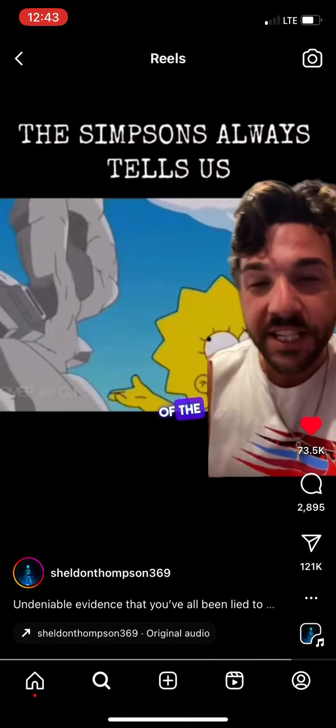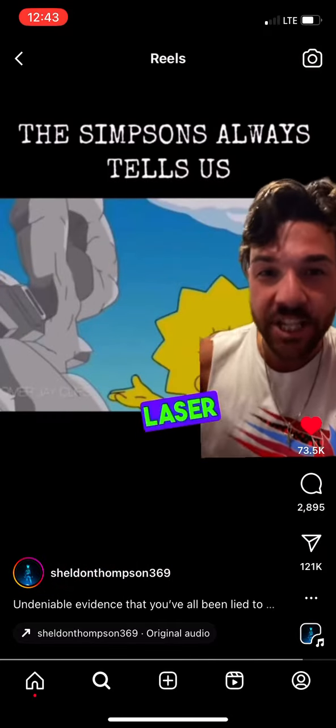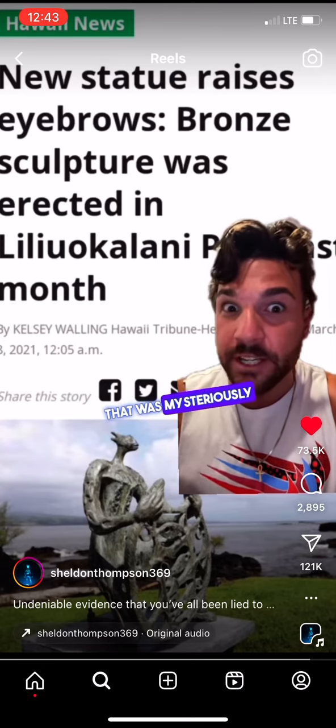In this episode of The Simpsons, they erect a new statue. When the sun hits it, it causes a laser beam — the same statue that was mysteriously placed in Hawaii.